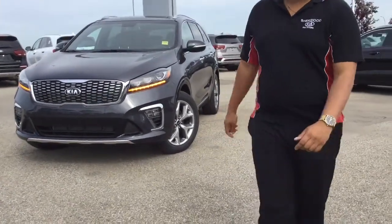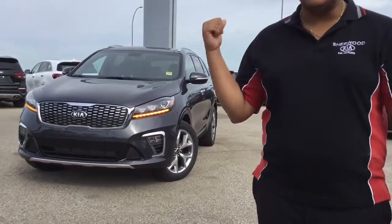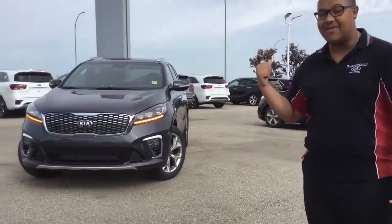Hey there, how's it going? Scott here at Shured Kia. This is the 2019 Kia Sorento SX V6.